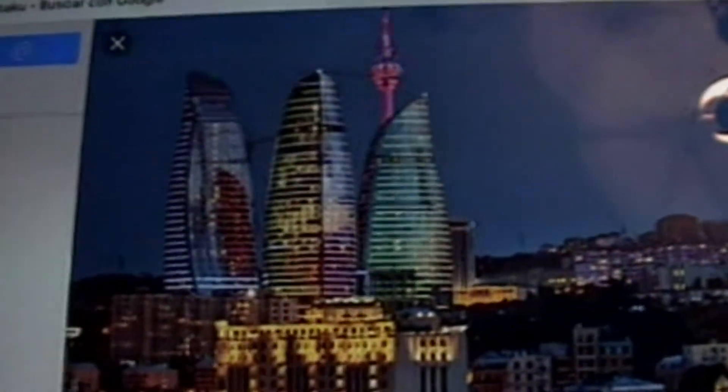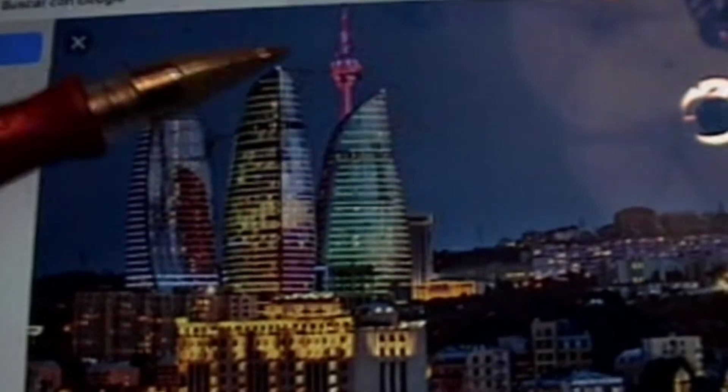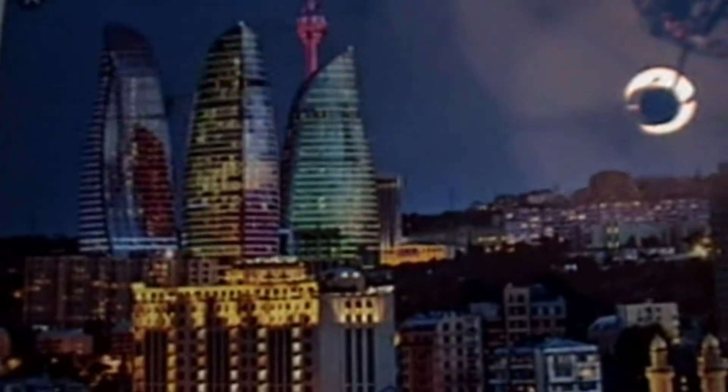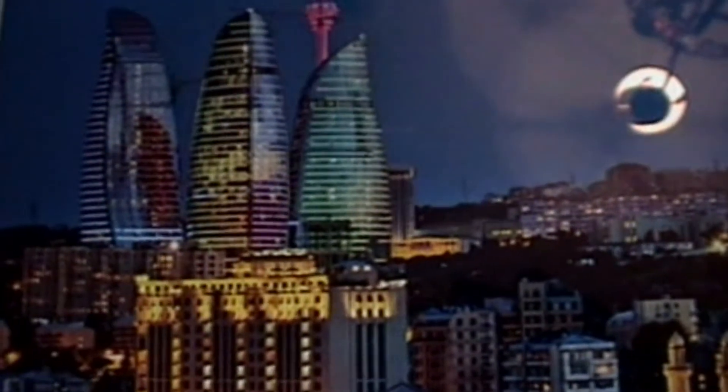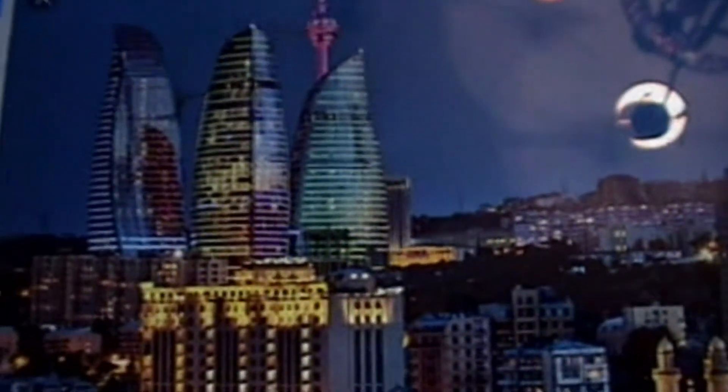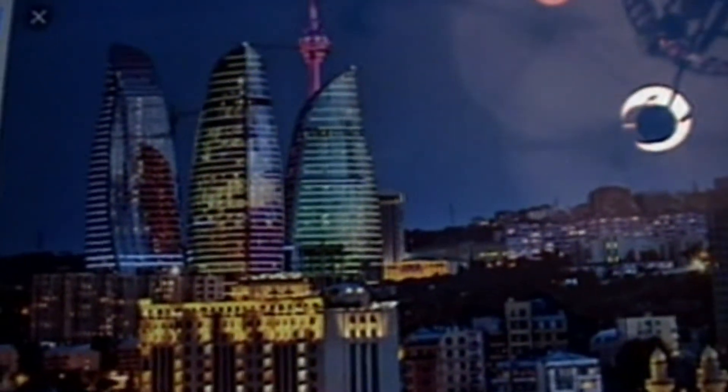Esta es la torre de la televisión; aquí tomaron la foto de tal manera que se ve la torre de la televisión al otro lado. Estas son las Torres Llama, los tres rascacielos más altos. La torre de televisión mide 310 metros de altura y las Torres Llama alrededor de 190 metros. En ellas hay oficinas, apartamentos y hoteles, y estas costaron alrededor de 350 millones de dólares.